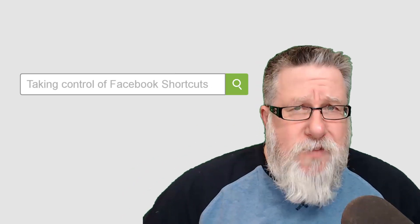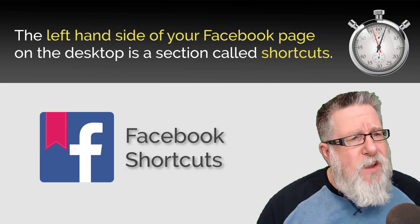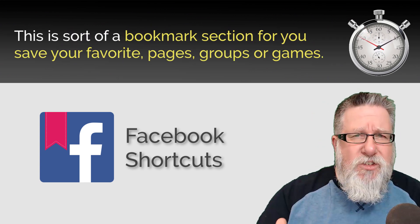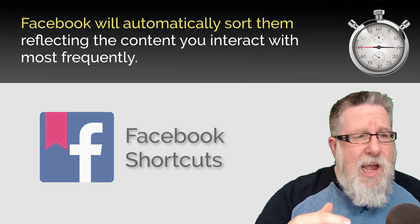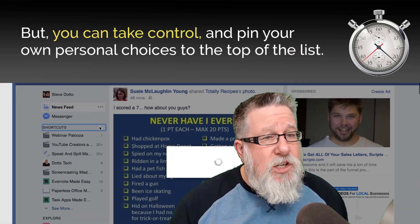Steve Dotto here, and today on the One Minute Tech Tip: Taking Control of Facebook Shortcuts. On the left-hand side of the desktop version of your Facebook page, you will find shortcuts, which are sort of a bookmark section where Facebook saves your favorite pages, groups, and the games that you play. Facebook will automatically sort into that list the content that you interact with most often, but you can take control and manage it yourself.